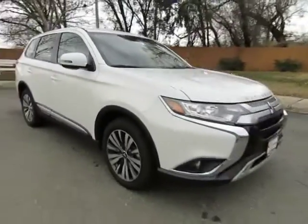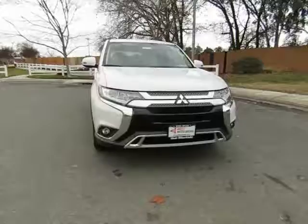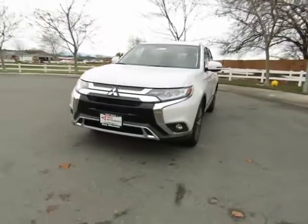West Mitsubishi also has that triple check guarantee — we check competitors' pricing, offer a vehicle history report, and all certified premium vehicles come with a 3-month, 3,000-mile warranty.